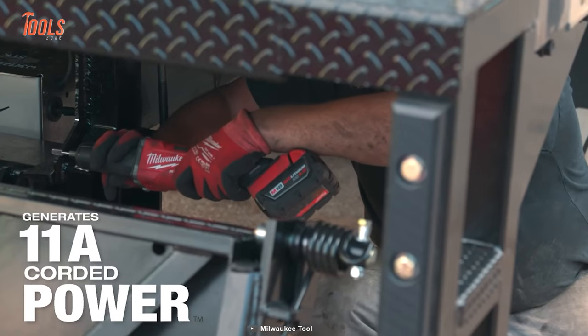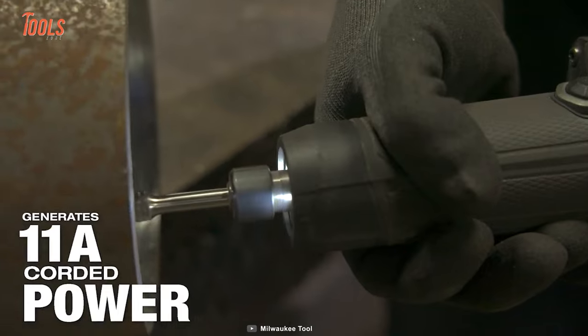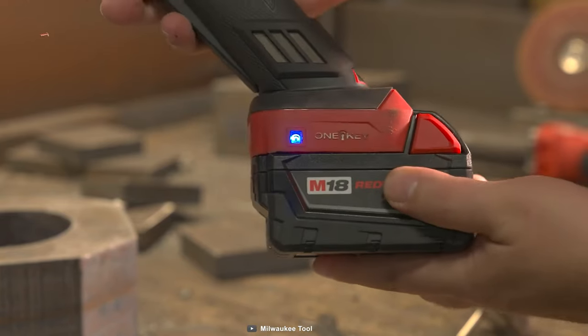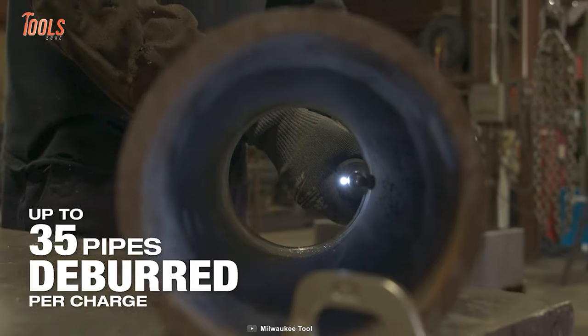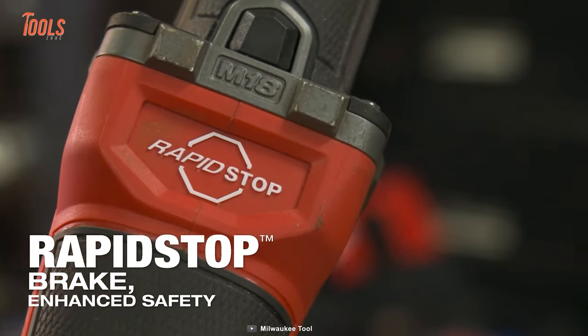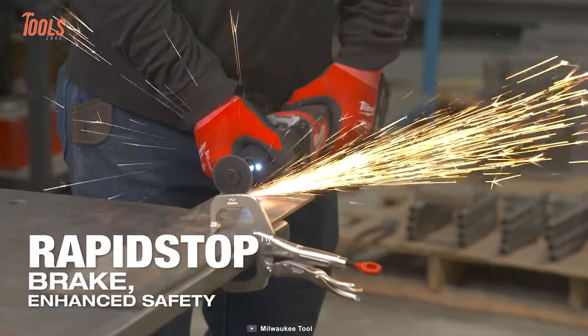In terms of efficiency, every grinder generates nearly 11 amperes of corded power to tackle every job that comes your way. Aside from that, you'll get amazing battery health from these grinders, which can deburr up to 35 pipes on a single charge. Thanks to its rapid-stop brake system, you can take on any project without thinking about safety issues.